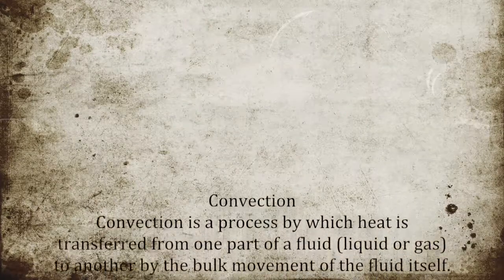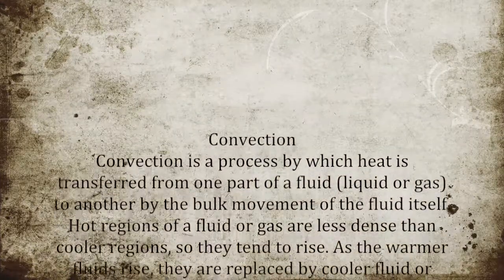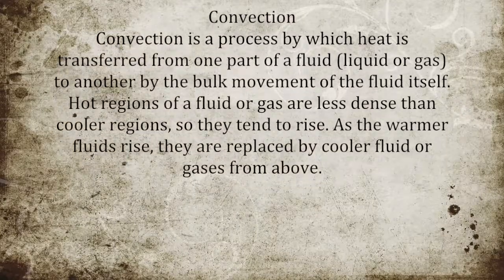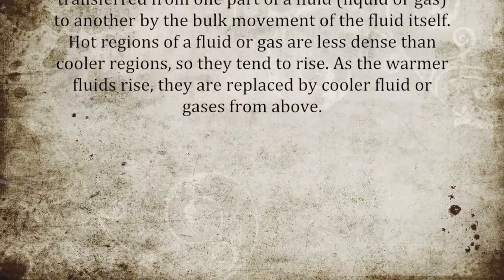A quick explanation on convection: convection is a process by which heat is transferred from one part of a fluid — liquid or gas — to another by the bulk movement of the fluid itself. Hot regions of a fluid or gas are less dense than cooler regions, so they tend to rise.